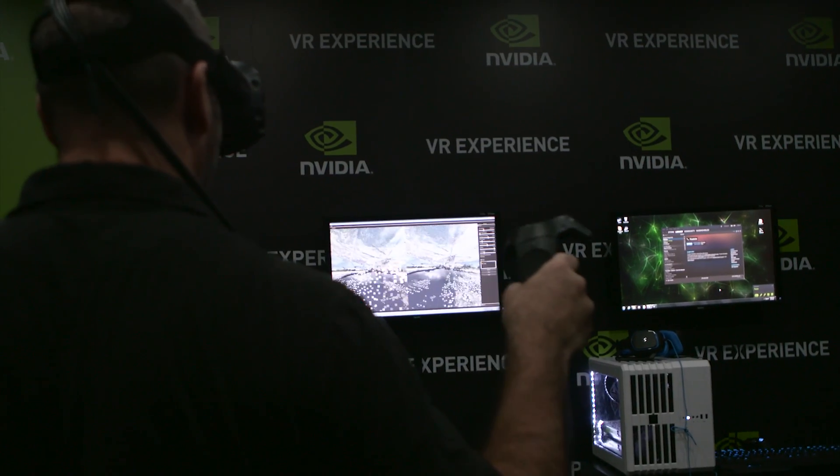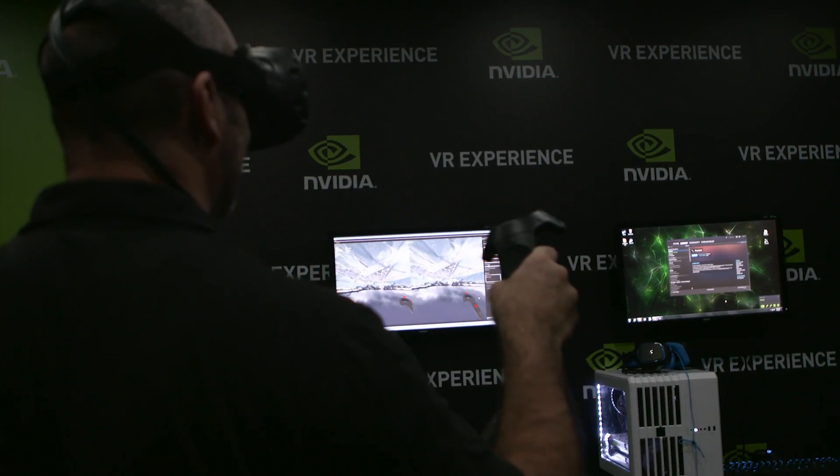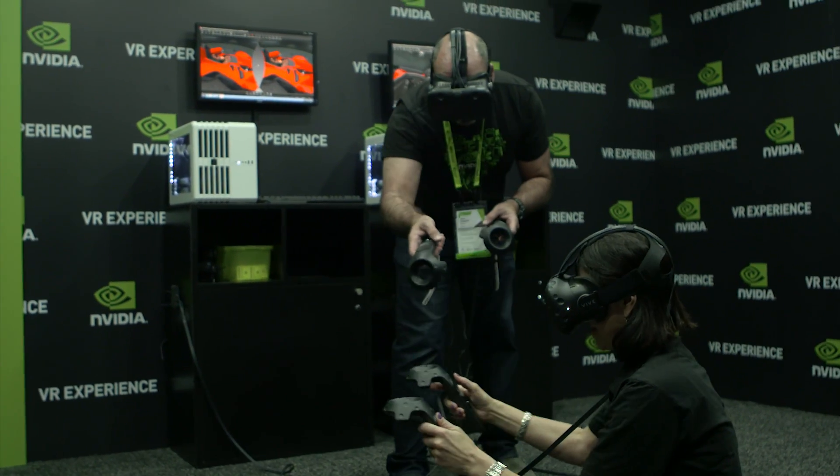On the professional side, we're also showing off some great new experiences, including a point cloud demo of NVIDIA's new campus and an Autodesk VR visualization demo.